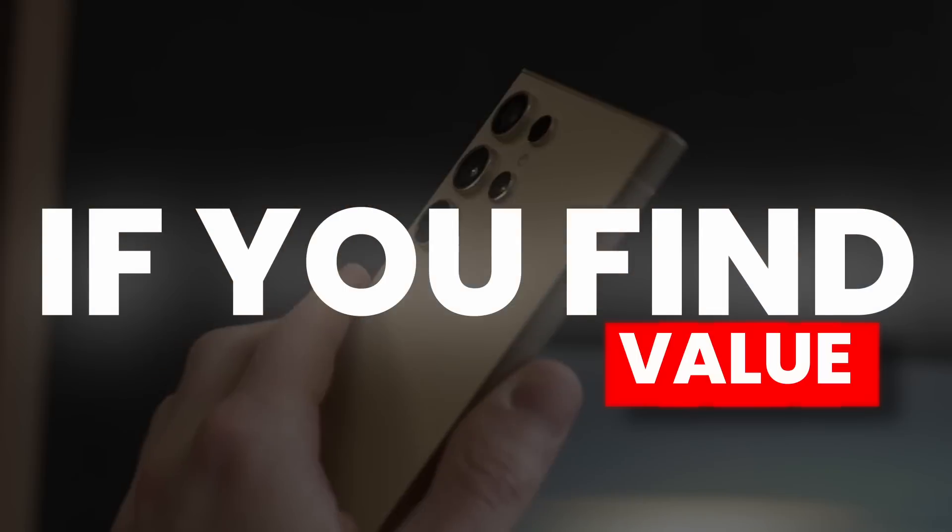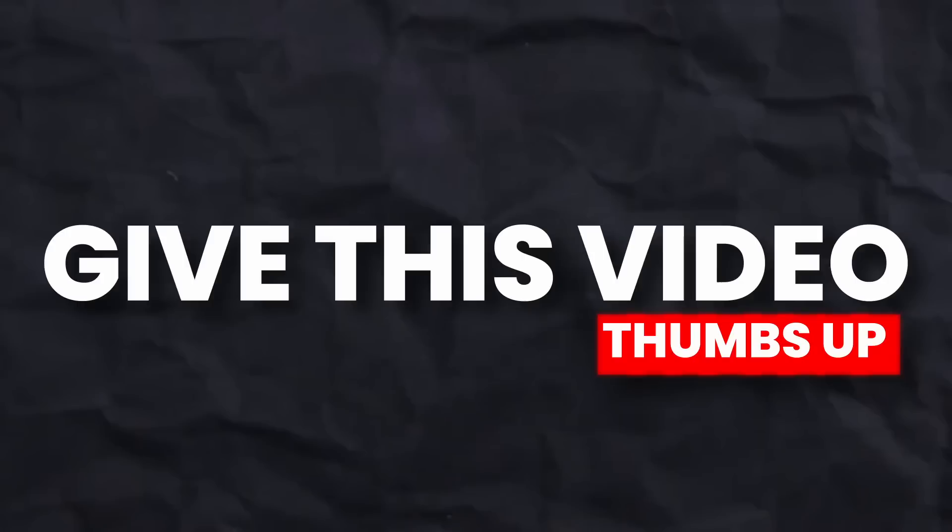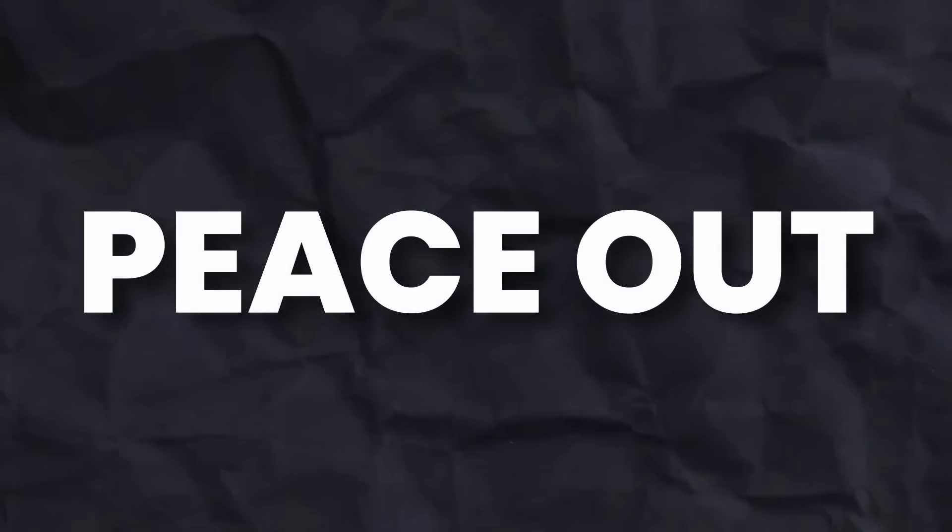On this note, if you find value from this video, then give it a thumbs up and subscribe to the channel. I'll see you next time — till then, peace out.